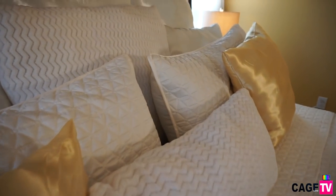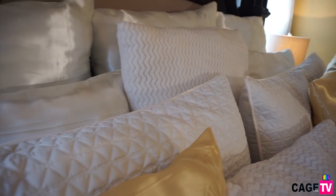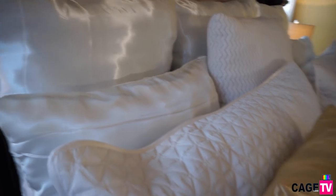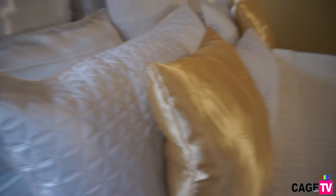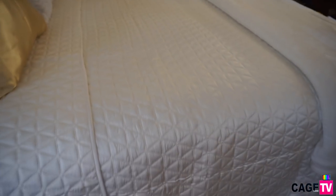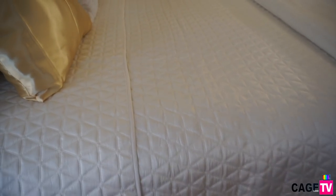I really believe that it gives off that winter wonderland feel. I love being in this room — it's my favorite room in the house. The pillows on the bed I did DIY — I made them all except for the ones that match the comforter. I went to Walmart, found some fabric in the colors that I wanted, and just sewed them together.